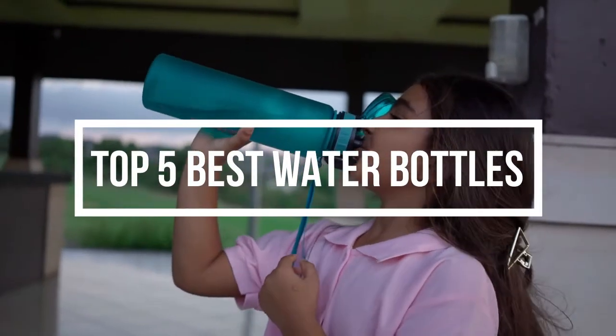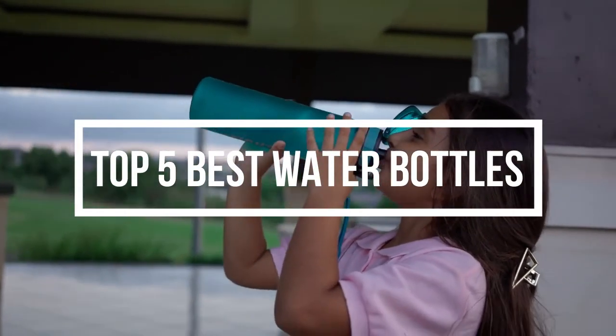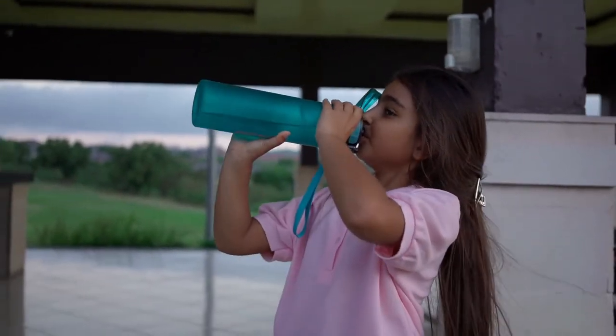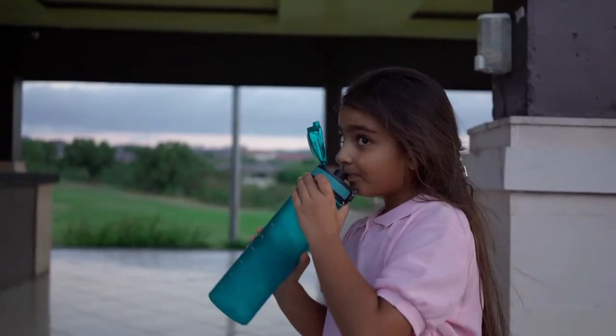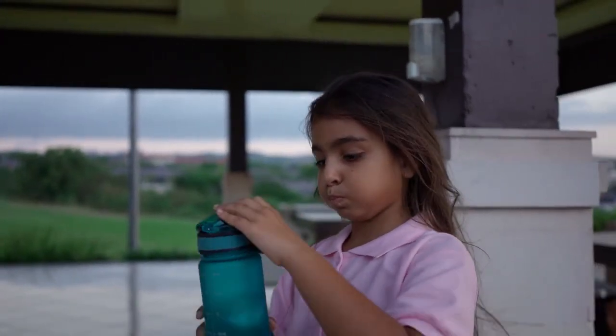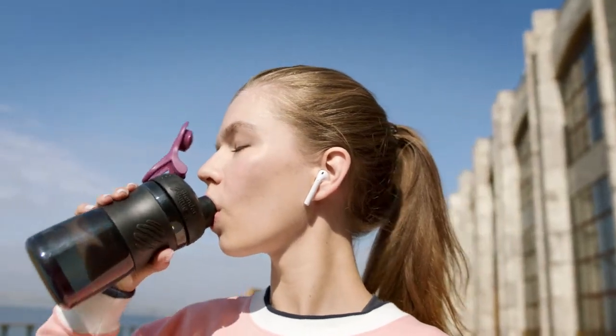The idea of bringing water along with you everywhere you go is so modern, yet so smart. Not only does this act help out your body but it also makes life easier. Water bottles have become a large part of the world today and there are so many different kinds that it's hard to choose which one you want. That is why today I'll talk about the 5 best water bottles on the market.